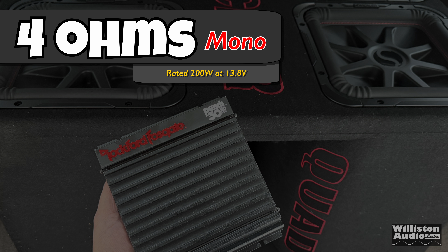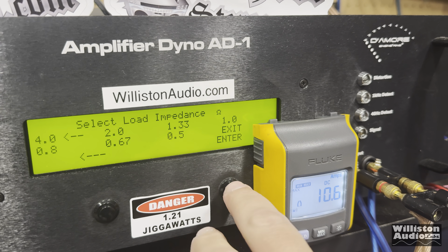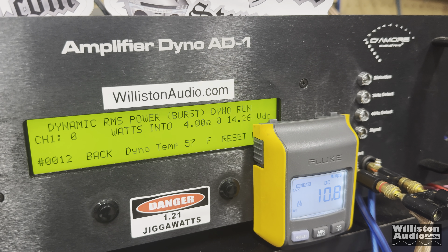For the formal dyno test, we ran it at 4 ohms mono, since that's how we had it wired with the Quadbox. At a certified test at 40 Hz with 14.24 volts, we get 56 watts. It doesn't do much more than the old Punch 30. Uncertified up to the clipping point, we get a little more — 63 watts at 14.24 volts. And using the dynamic track to simulate music and kick drums, we get just a bit more: 68 watts at 14.22 volts.